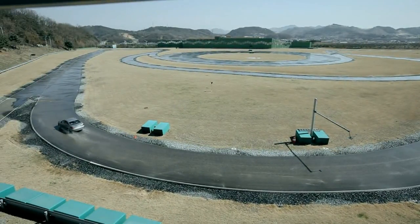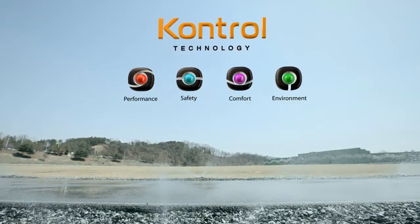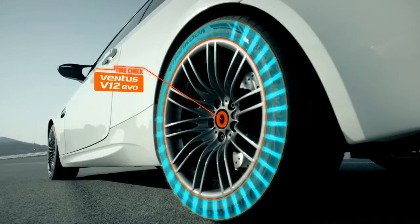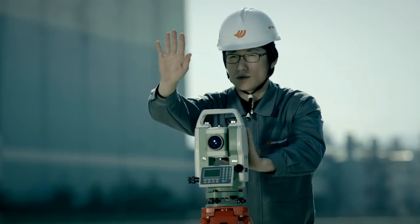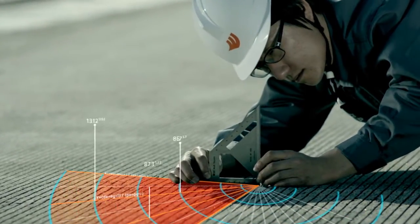Since its establishment in 2005, based on Hanguk Tire's unique technology philosophy of control technology, G-Track offers performance testing and a testing track that perfectly reproduces a controlled, real-world setting to deliver comfortable ride and customer satisfaction. In addition, it conducts regular inspections to maintain proper track surface conditions.